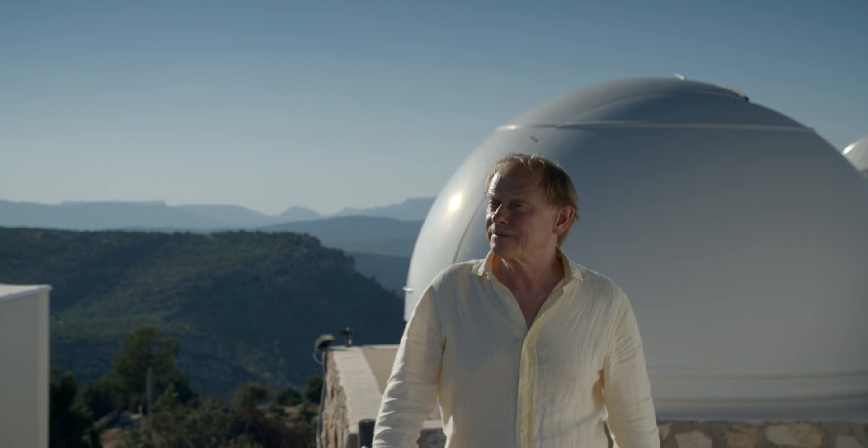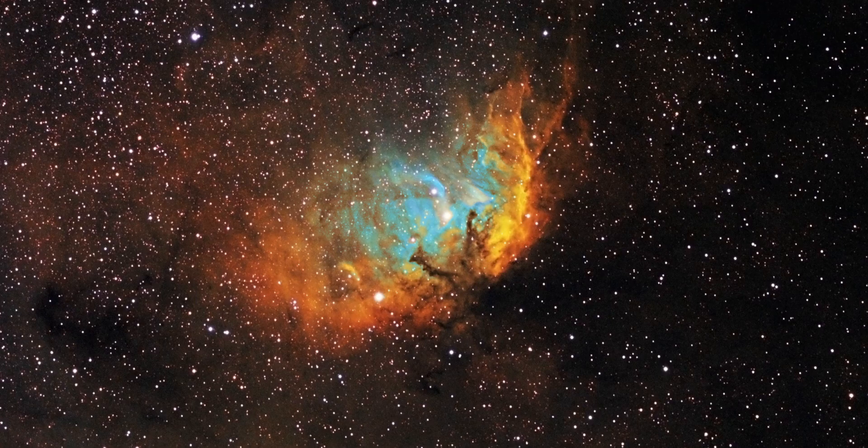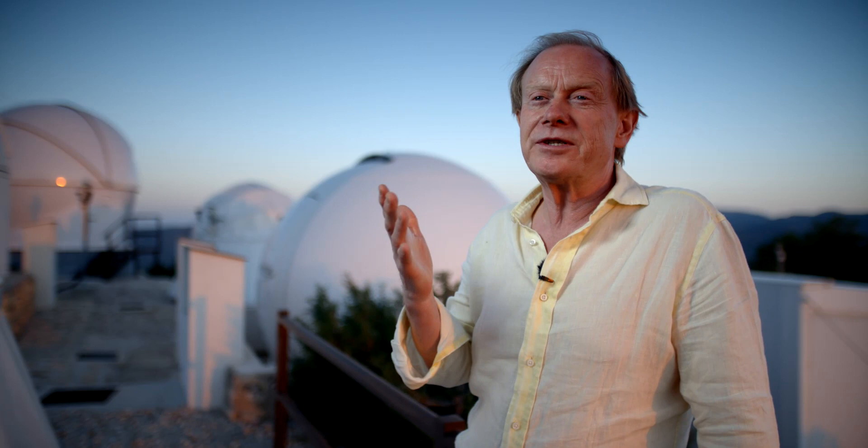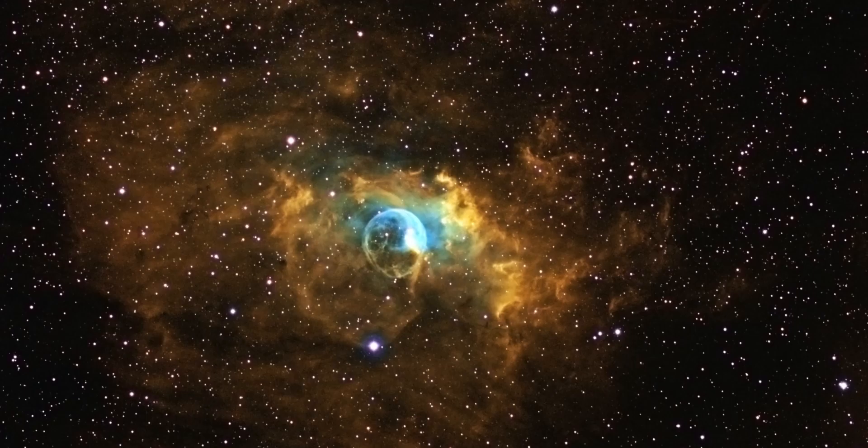Galaxy on Glass is a unique and really high quality collection of images taken of deep space by me here at Astro Camp. It's turned into beautiful wall art, but I didn't want to do something that was ordinary. I wanted to do something that was really special and extremely high quality.